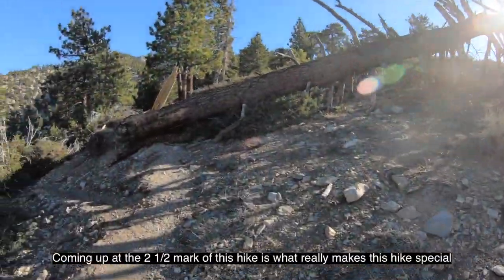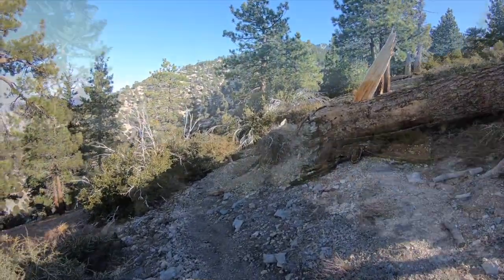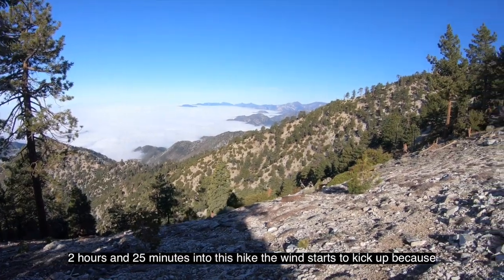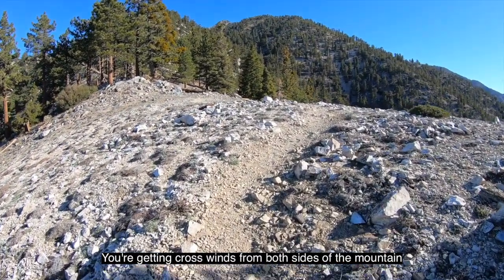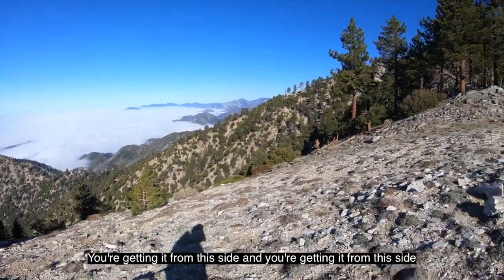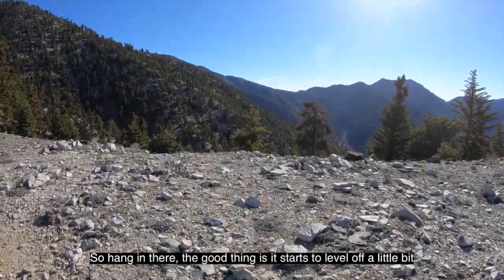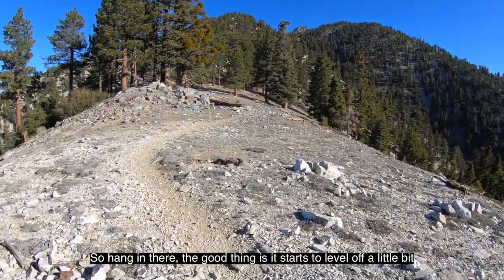Coming up at the two and a half hour mark is what really makes this hike special. Two hours and 25 minutes in, wind starts to kick up because you're getting crosswinds now from both sides of the mountain. So hang in there — the good thing is it starts to level off a little bit.